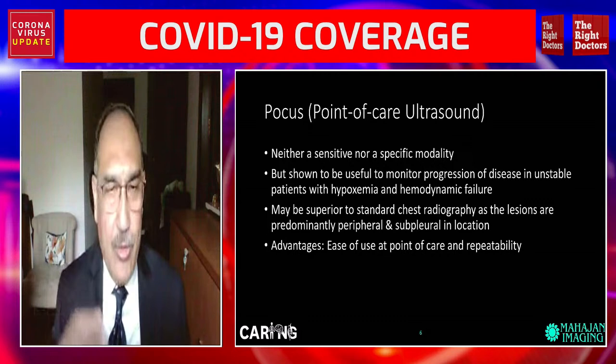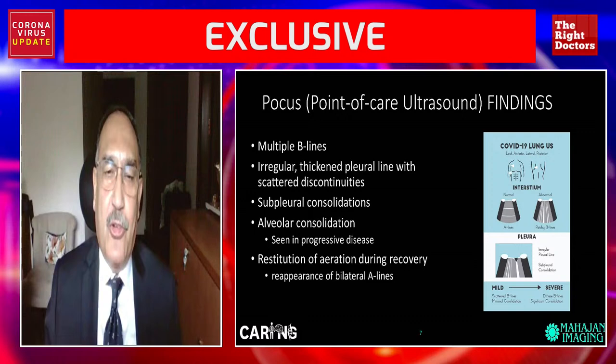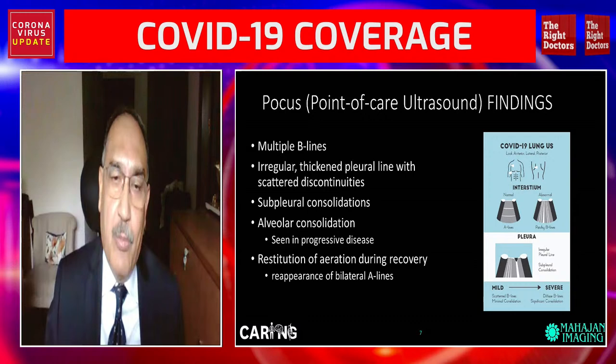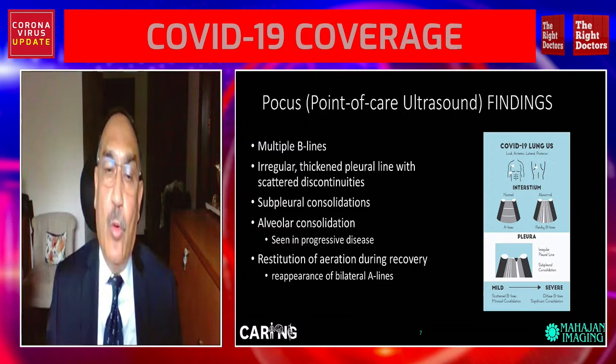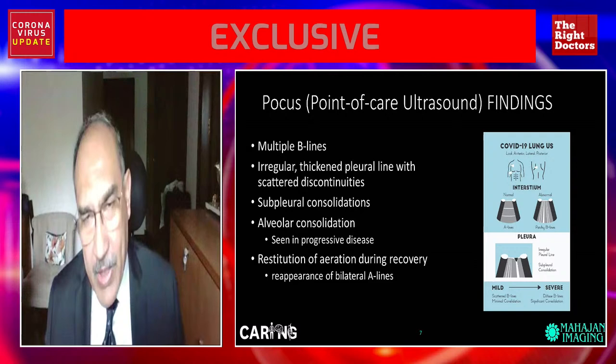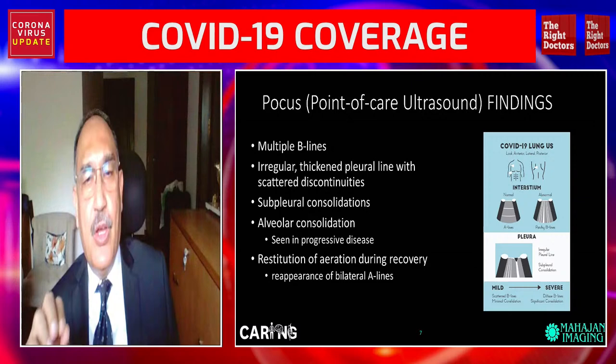On ultrasound, you see typical multiple lines. We see irregular thick pleural lines with scattered discontinuities. We can see consolidation or pneumonia of all kinds, and also if there's fluid, ultrasound is the best modality to show it. It can also show a large pneumonia and whether it's reducing in size. But this is to be used in specific clinical conditions.